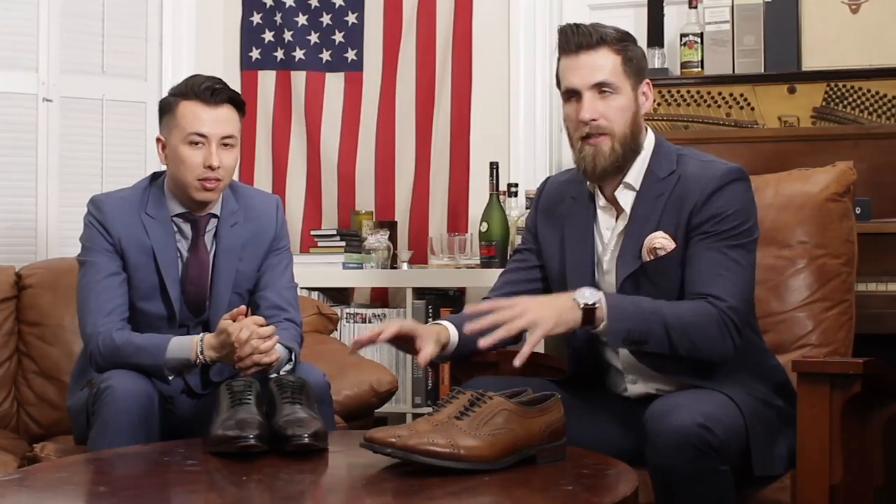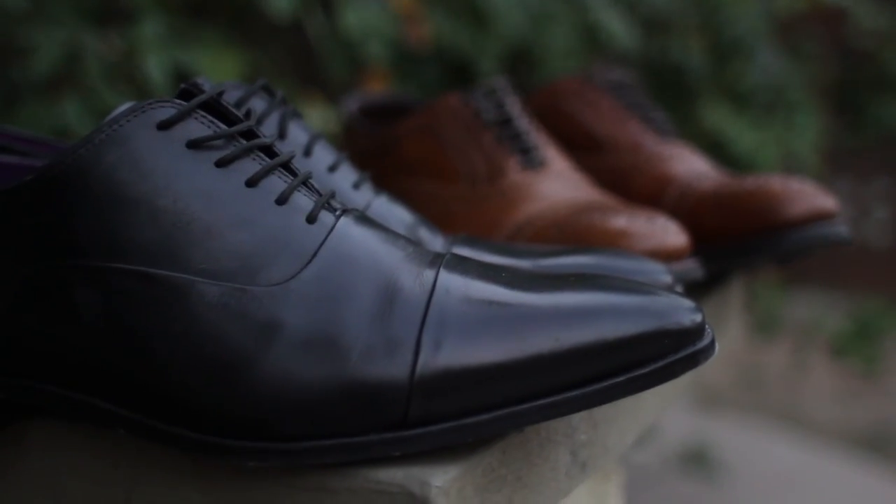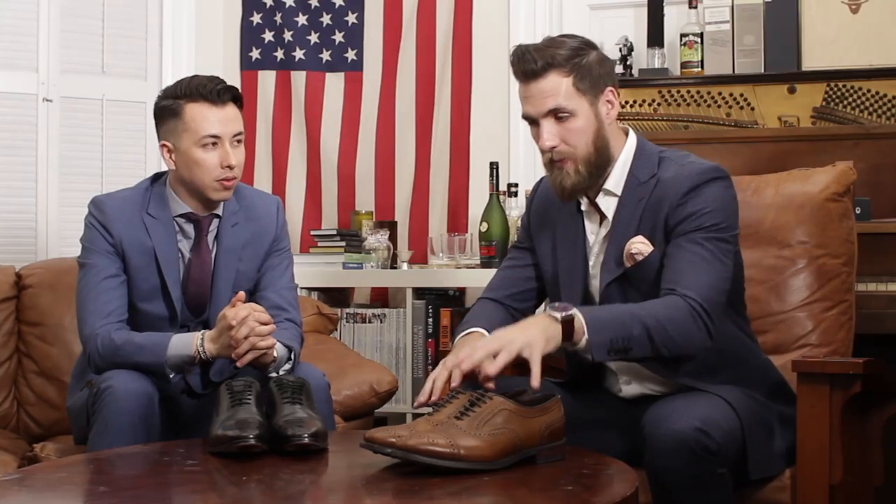The reason we went with a black Oxford instead of a black brogue is because black is essentially more formal than brown, and the less ornamentation going on, the more formal the shoe will be. So these brown brogues are less formal than the black Oxfords in both color and style. Think about it as semi-formal versus formal attire. For a black tie event, you don't want any broguing at all.